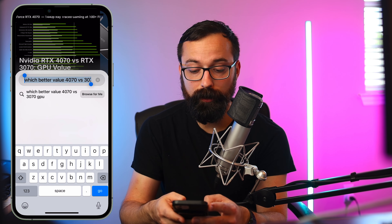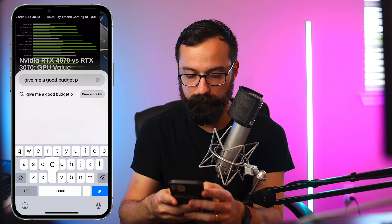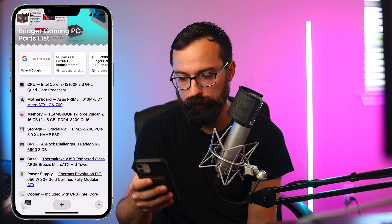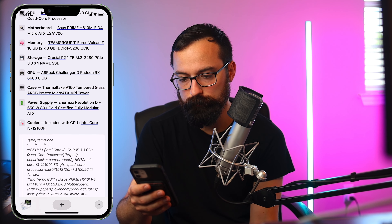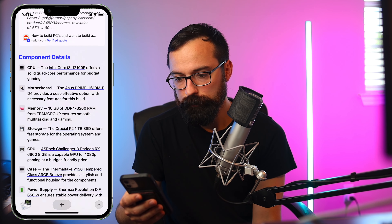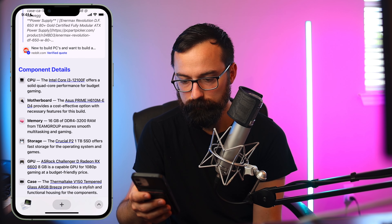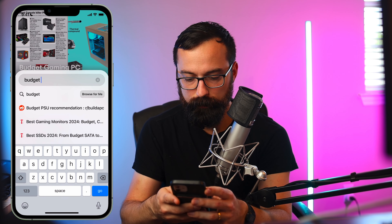Let's say you want to build a budget PC. I'll search: give me a good budget PC part list and browse for me. So it comes up with an i3-12100 — not a bad pick — an ASUS motherboard, 16 gigs of memory, and for the GPU the RX 6600 with 8 gigs of VRAM. There's a case and a power supply. It looks like they pulled this from Reddit, and they go into some details, including storage. They also include a YouTube video.